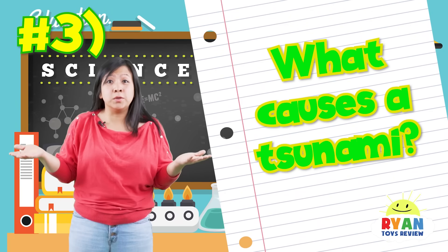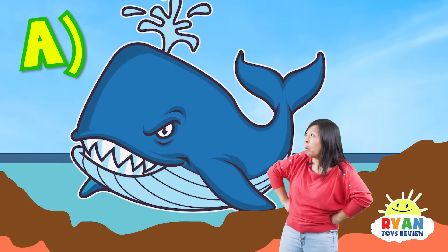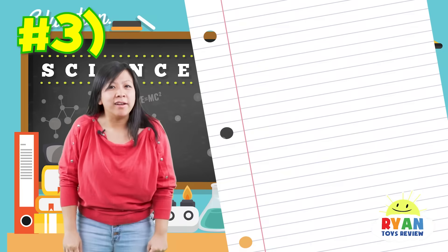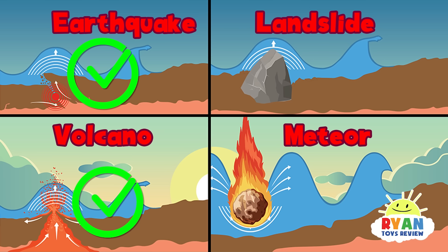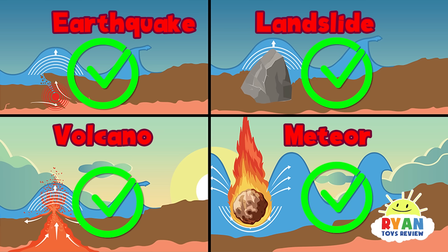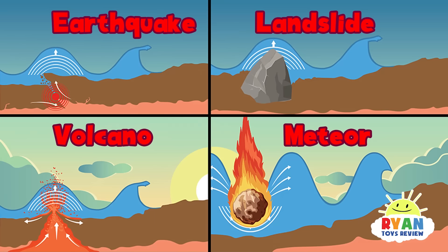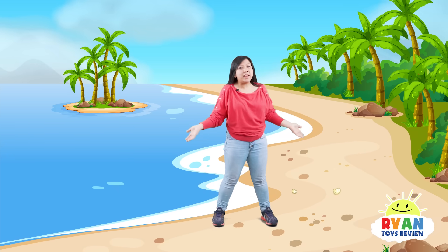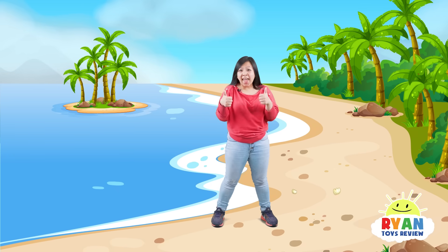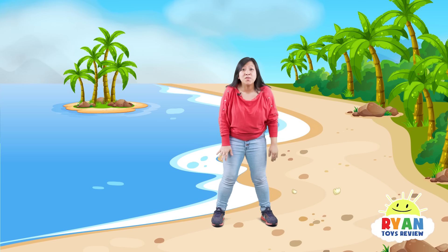Question number three: what can cause a tsunami? Is it A, an angry whale? Or B, earthquake, underground volcano, landslide, and meteors? The answer is B! What causes a tsunami? Earthquake, underground volcano, landslide, and meteor! You guys did so great! Now let's go back and tell Ryan everything that we know about tsunamis!